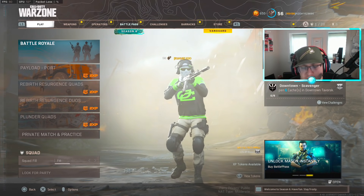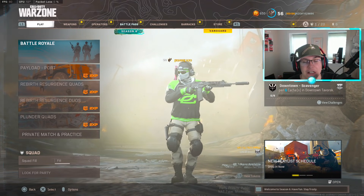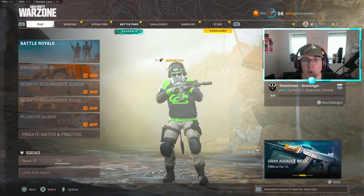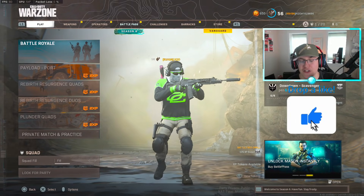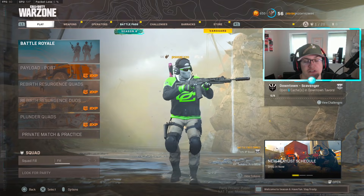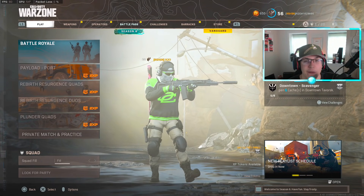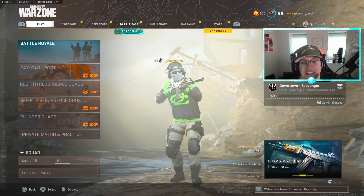So those were 10 class setups you guys can use in Warzone Season 6 right now. Like I said, the meta is extremely balanced so realistically you could use a lot more than that, but those are 10 I can recommend straight off the rip. Make sure you drop a like if you want to see more top 10 class setups when new seasons come out — especially with Vanguard dropping in less than a month. Thanks for stopping by and I'll see you guys in the next video.